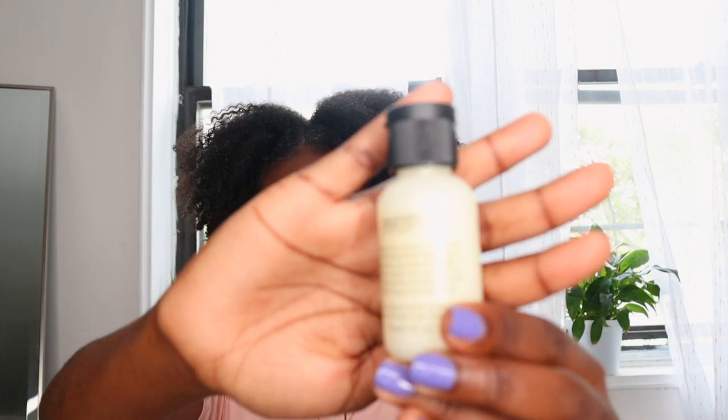I don't need any more hair products. This is a Philosophy Purity three-in-one cleanser for face and eyes. More skincare stuff, which is great.